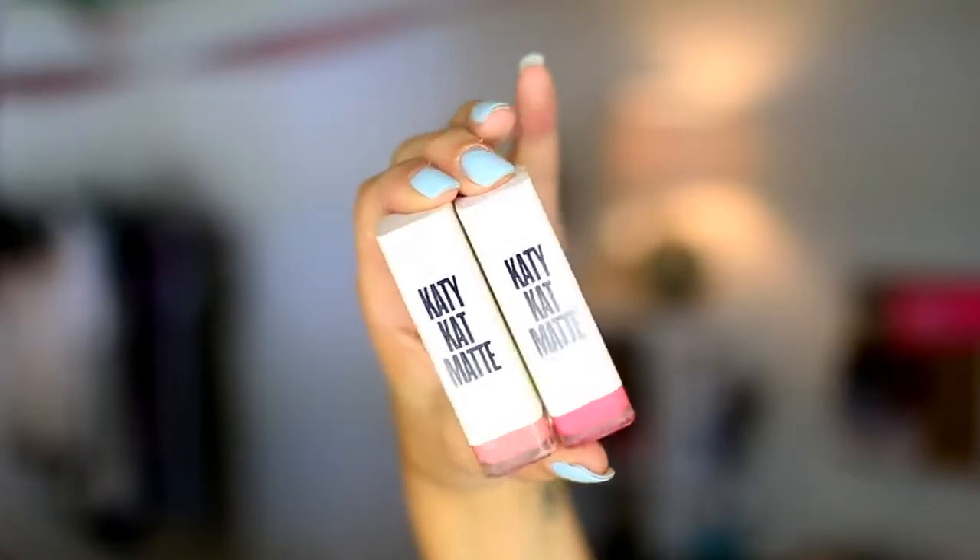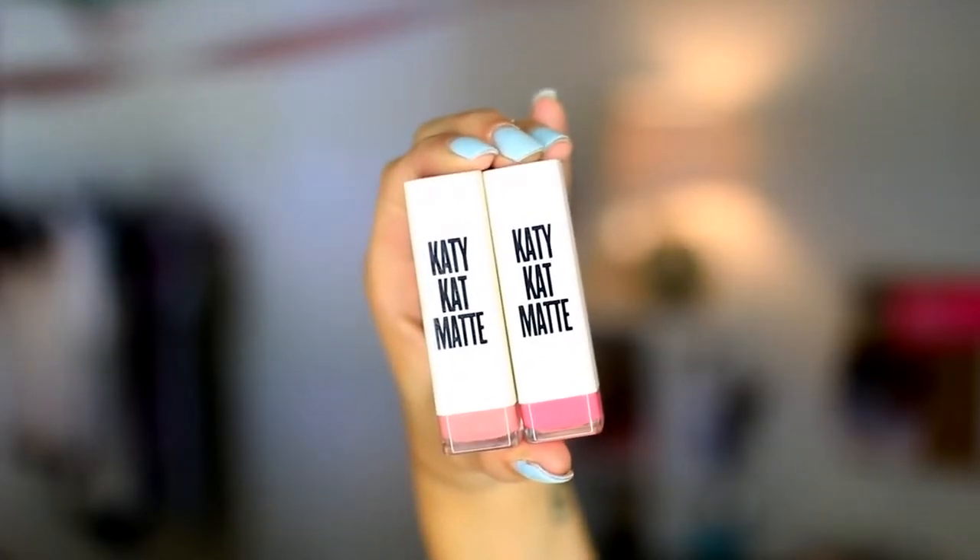If you don't want to do that, I really highly suggest using the Katie Kat matte lipsticks from CoverGirl. They are semi-matte, so not fully matte, so they're smooth and they feel really good but they're still matte lipsticks. That way you don't have to carry around chapstick and your liquid matte lipstick — you can just wear one and it'll still feel good.